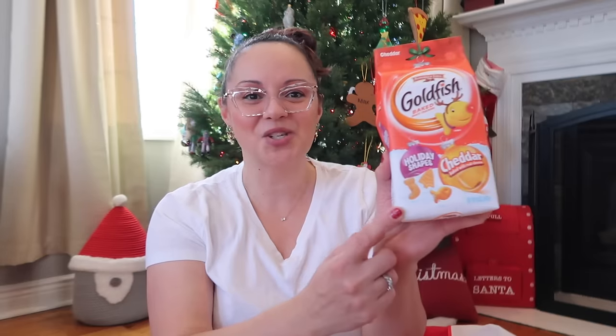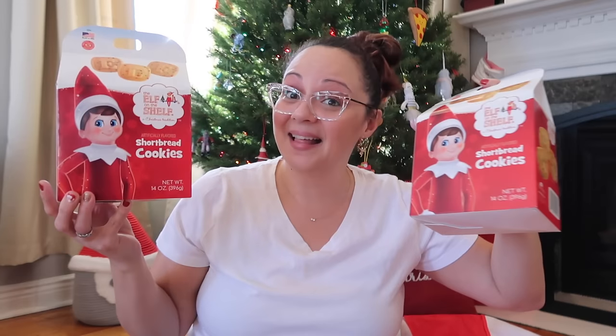A little snacky thing for Max — he's not really into chocolate or candy, believe it or not. But Goldfish made a Christmas edition! They're holiday shapes: a stocking and a little Christmas tree. What kid doesn't love Goldfish? I figured it would be fun to add a crunchy snack to his stocking.